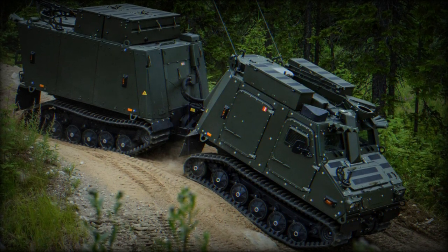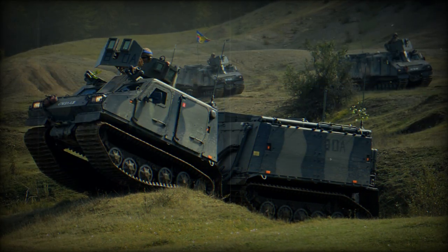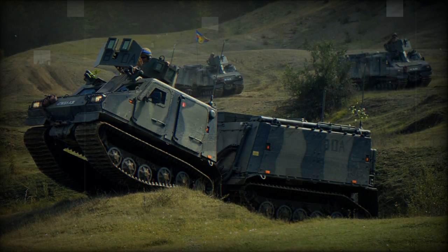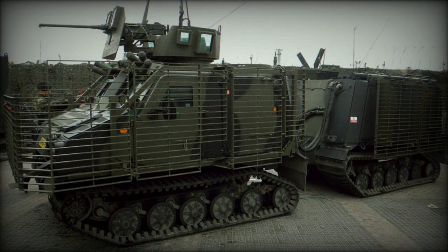The vehicle has a 2-plus-2 seating arrangement for the front vehicle and can accommodate up to 8 seats in the rear vehicle. The BVS-10's modular design allows it to be reconfigured for different roles, including personnel transport, command and control, medical evacuation, and more.